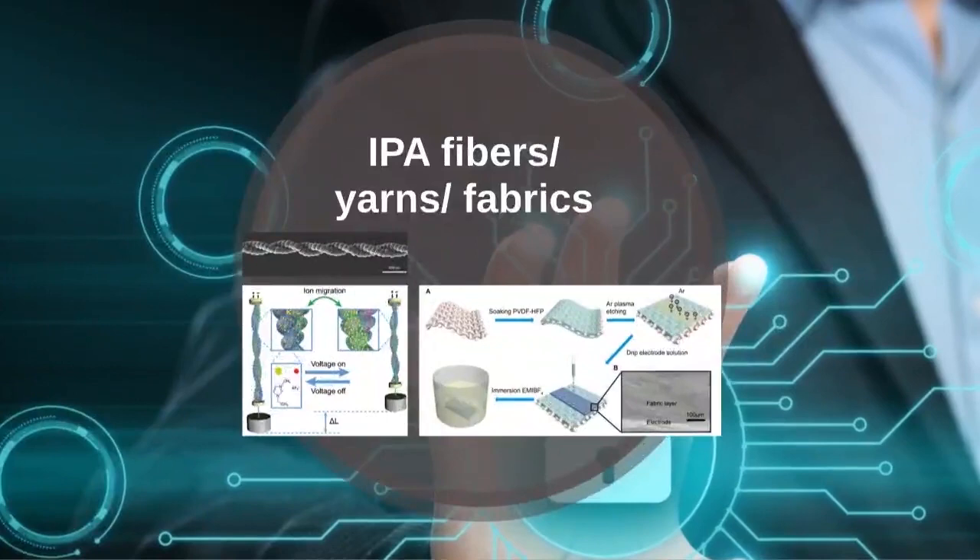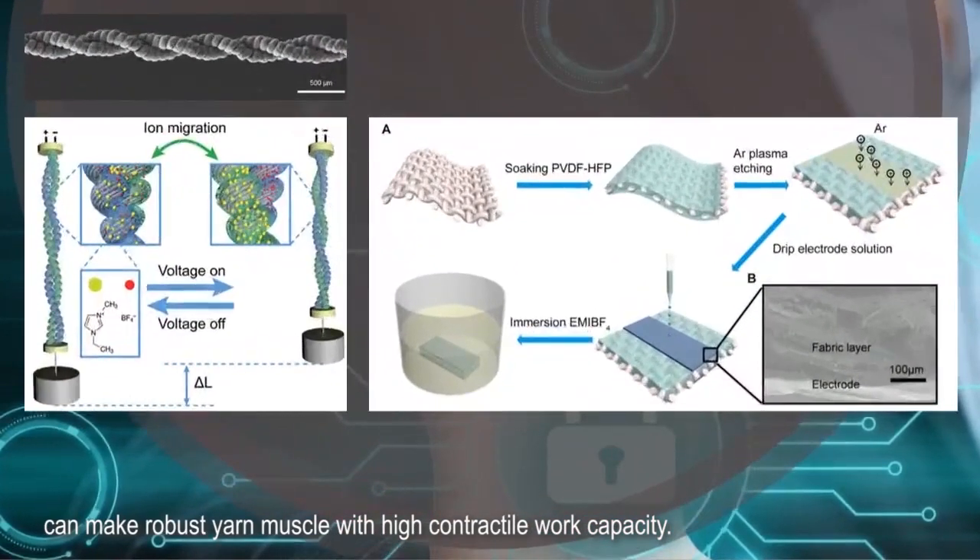IPA fibers, yarns, and fabrics can make robust yarn muscles with high contractile work capacity.